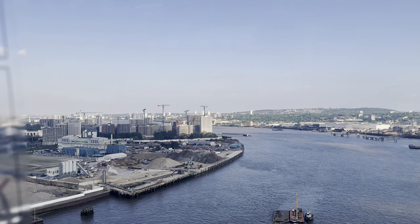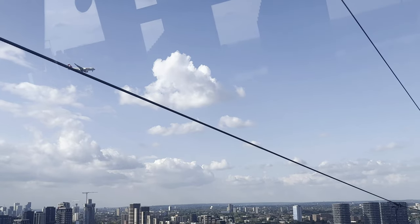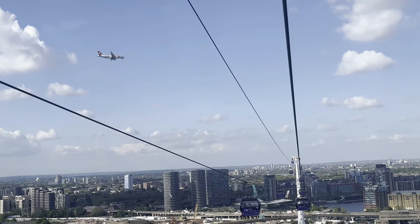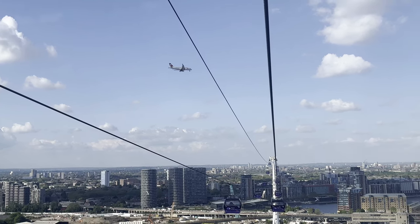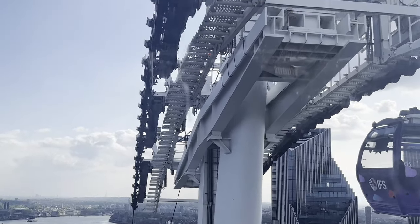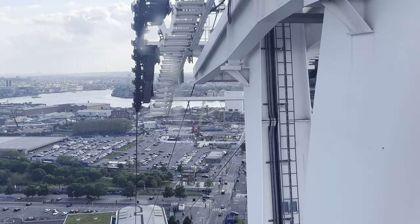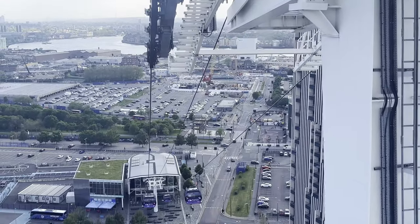Did you know that the IFS Cloud Cable Car is the first urban cable car in the UK? It covers a distance of approximately 1.1 km, offering a smooth and scenic journey across the river. The car cabins are each capable of carrying up to 10 passengers, so you can enjoy this experience with your friends and family.